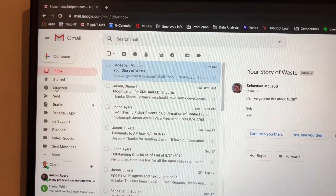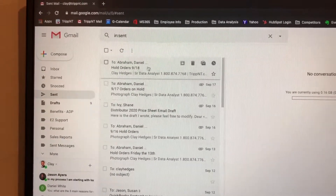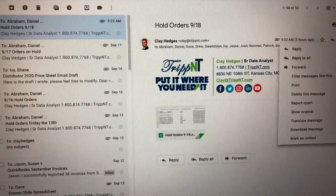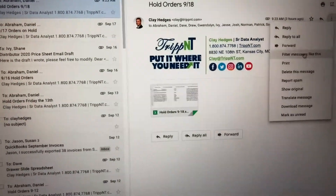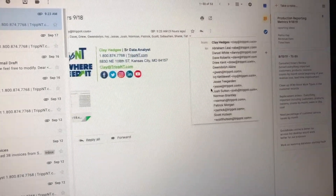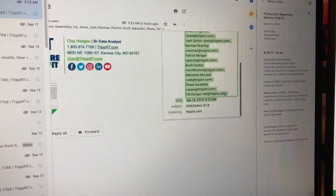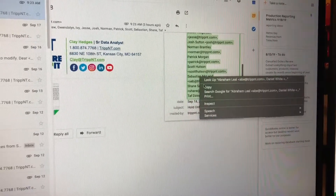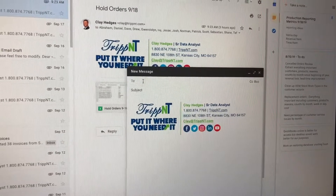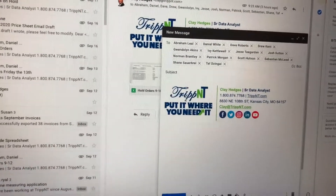Hold orders report. I used to have to go to my sent items, find the last report I sent, open the detail, copy all those names, and paste them into a new email. That took about 30 seconds.